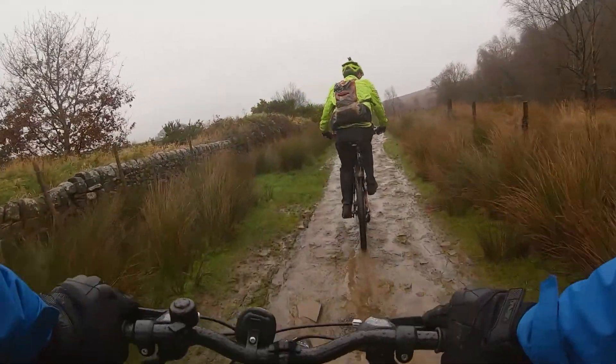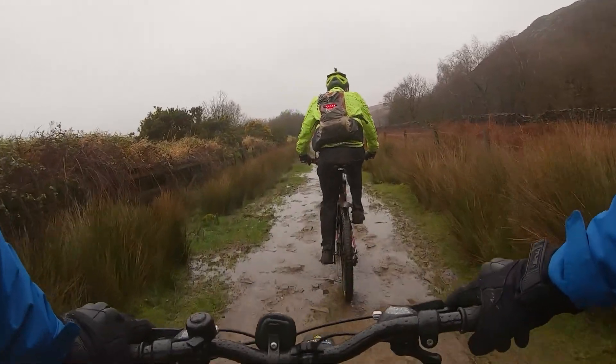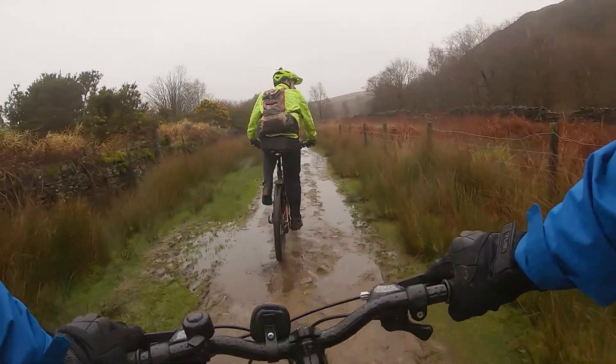We're now back on the path back towards White Coppice, the rocky path, and we're once again going through the flooded stream.